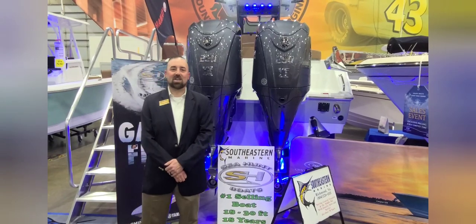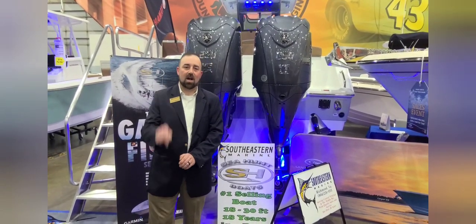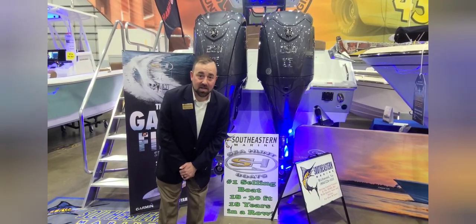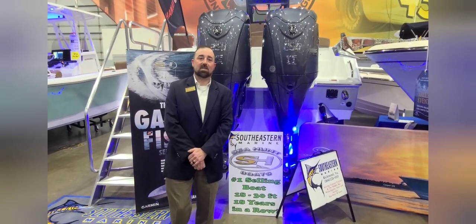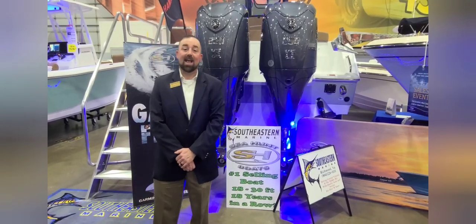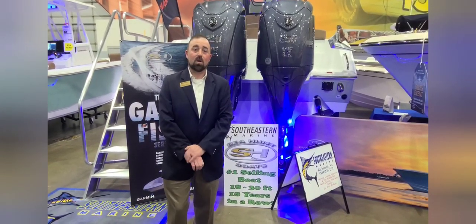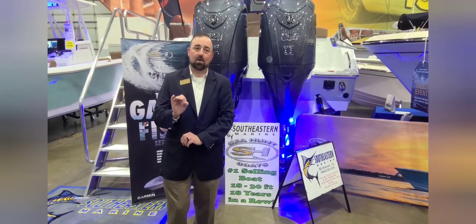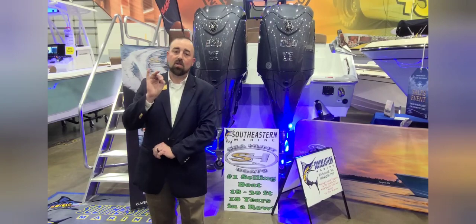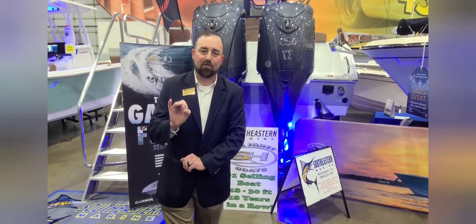Hi folks, Mickey Brown here, Southeastern Marine Sea Hunt Boats — number one selling center console, 18 years running, about to be 19 straight. We might just make it even 20 in two years. Today I am excited to share with you one of my favorite boats they've built, one of the best selling boats I've got up here in Richmond, Virginia — the Sea Hunt 27 Gamefish FS.